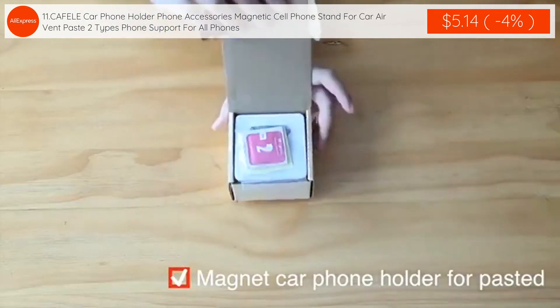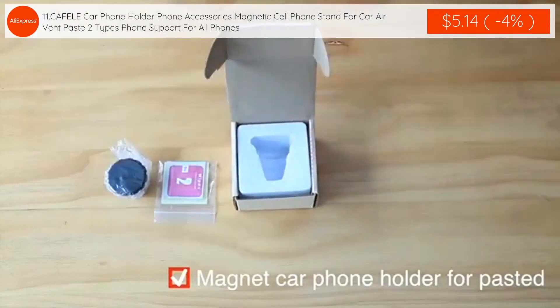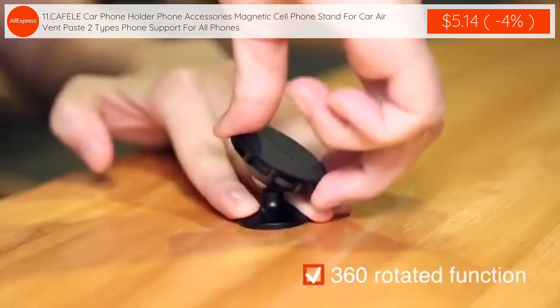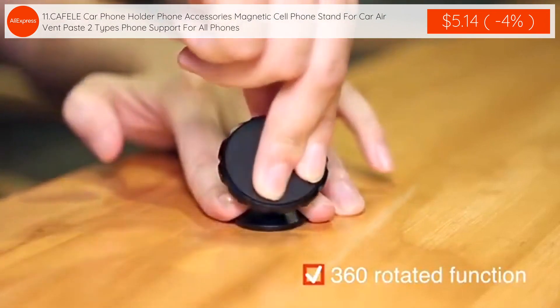The eleventh product: Cafeli Car Phone Holder, phone accessories magnetic cell phone stand for car air vent paste, two types phone support for all phones is $5.14 with 4% discount applied.